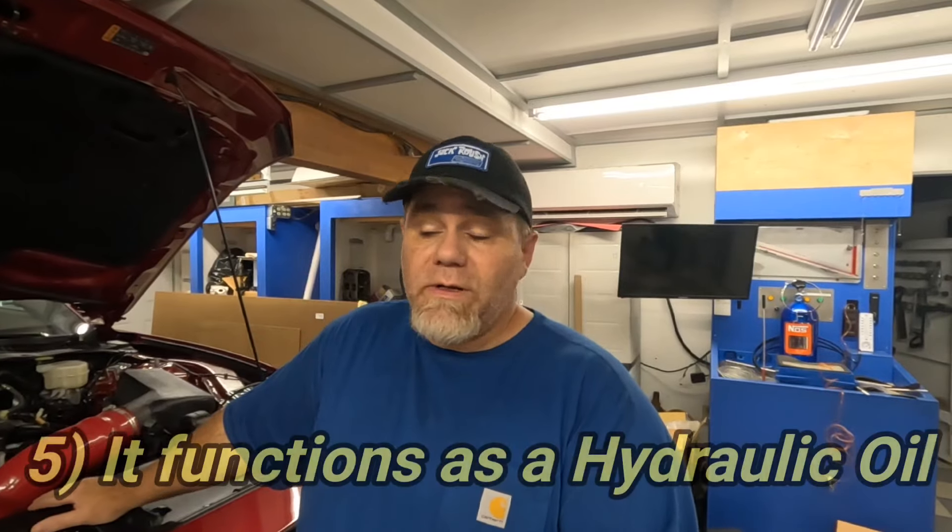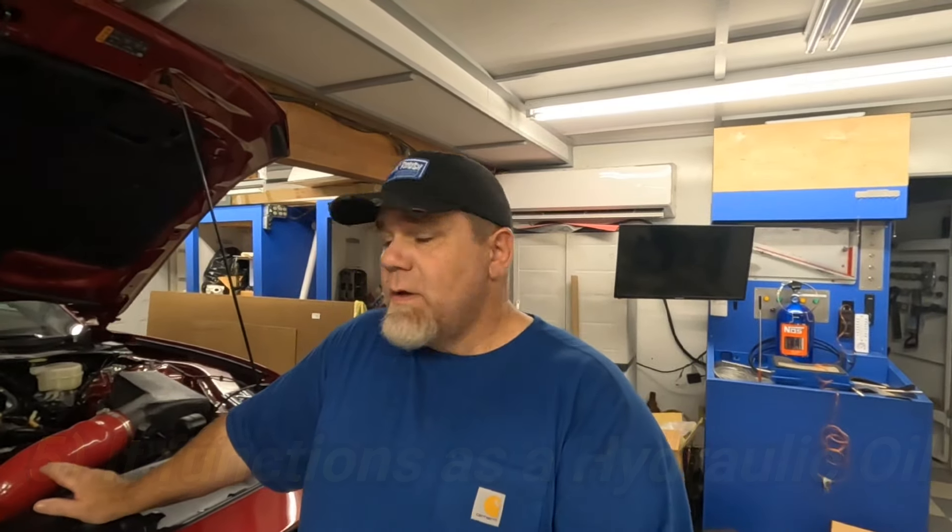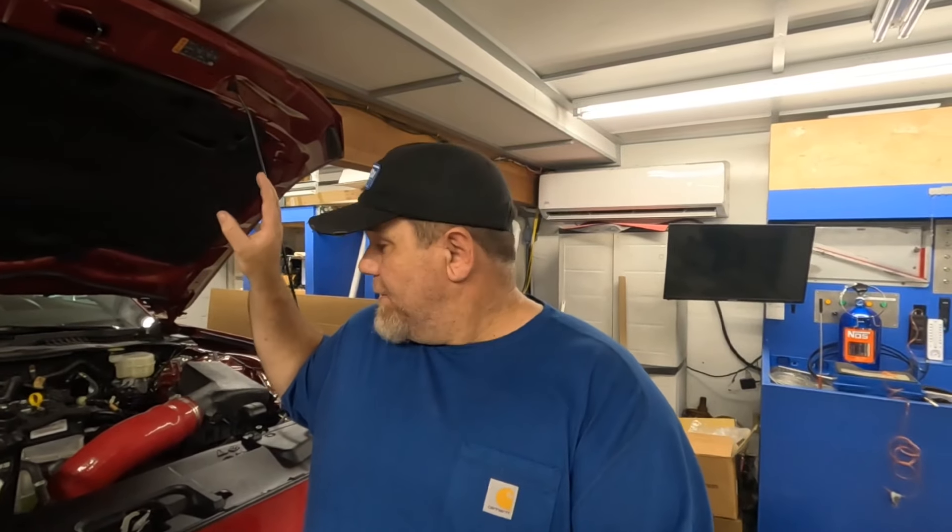Number five is something relatively new — in the past 20 years or so in automotive engines. Motor oil is actually being used as a hydraulic fluid. There are very complicated systems in modern engines such as variable cam timing, variable displacement, or displacement on demand. Those systems operate off of oil pressure, which means they're using the motor oil as a hydraulic oil to control these systems that are sometimes problematic. In modern engines, it's also a hydraulic oil.